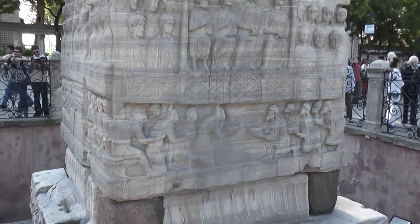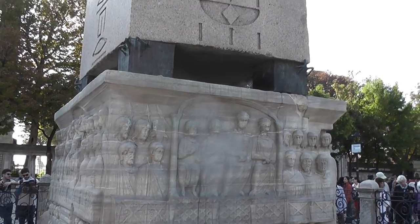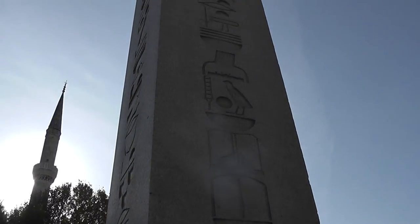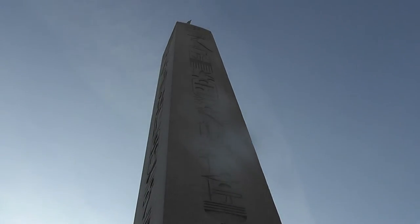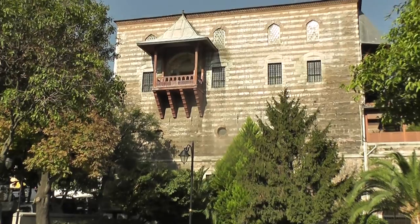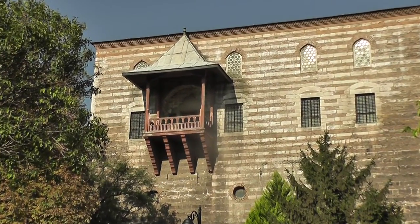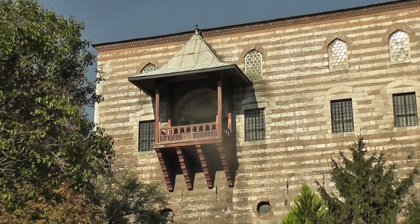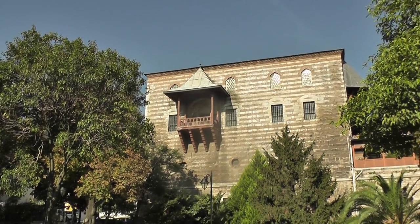This is an Egyptian obelisk, made of granite. Wonderful, wonderful buildings around the Hippodrome. That balcony there — very ancient.